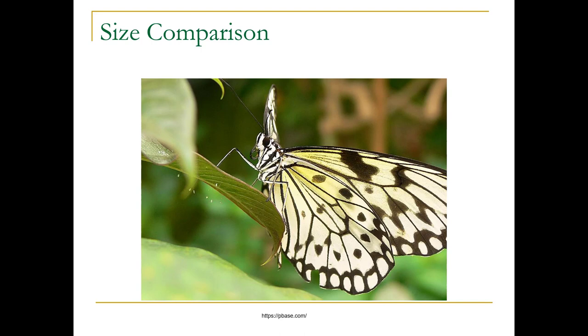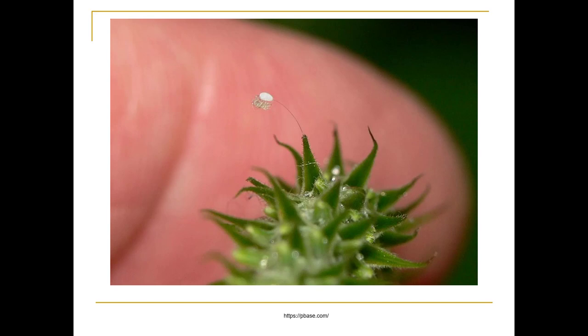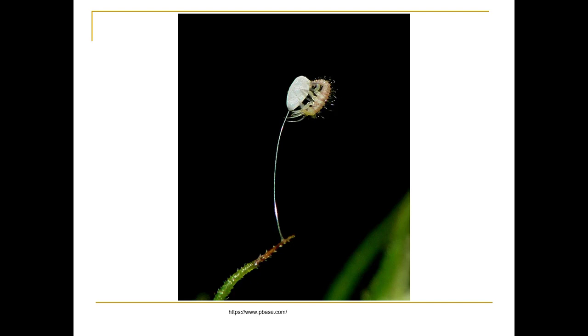They've got complete metamorphosis. The eggs hatch in about four days and they have three instars before pupating. The larvae, which are pale and dark with markings, look like little alligators. Here's the egg hatching — here it's coming out of the egg, really, really tiny.